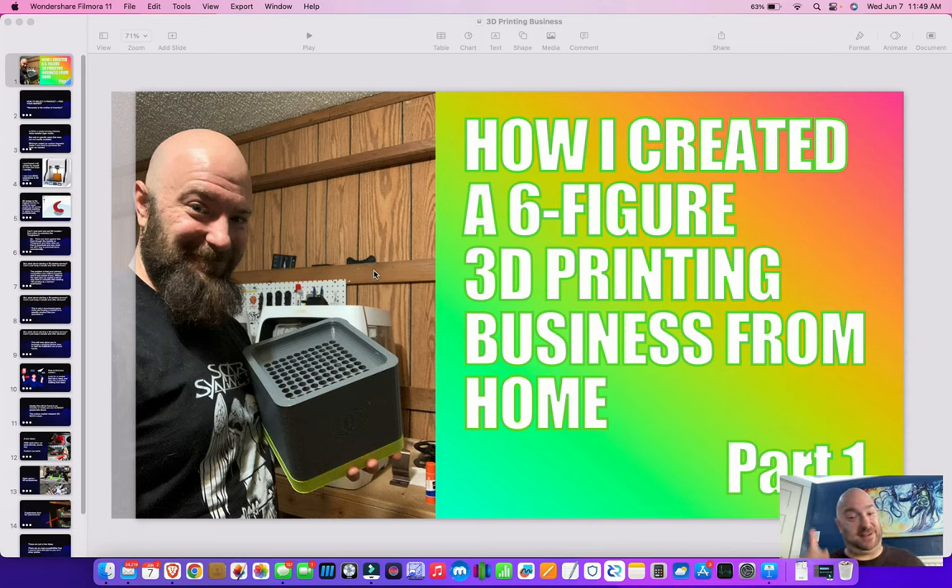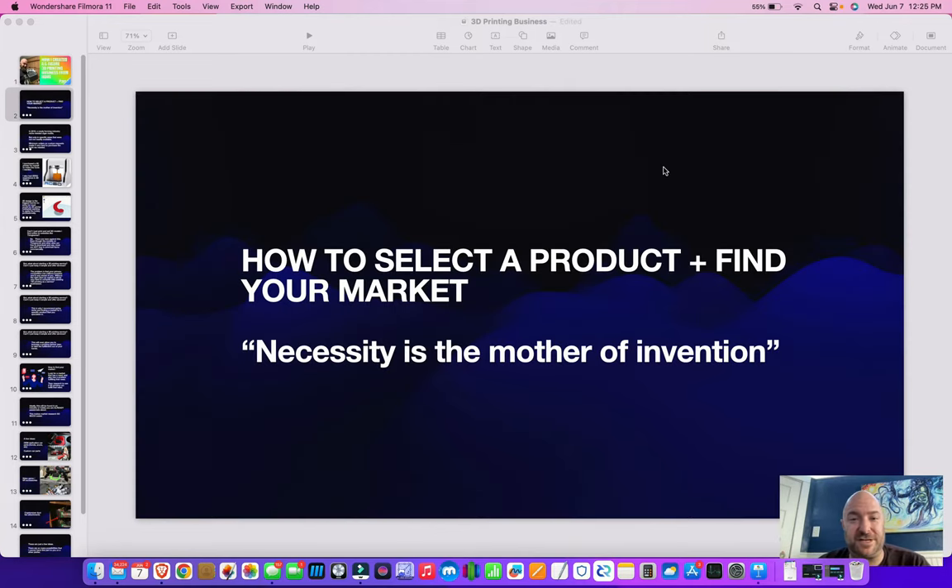Shipping software — how did that automate anything? I will show you. In this first video for this series, we are going to talk about how to select a product and how to find your market.